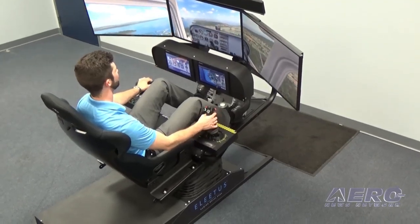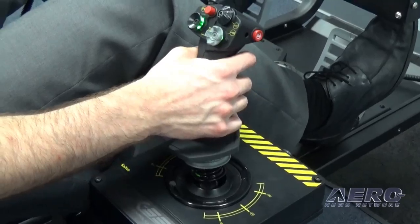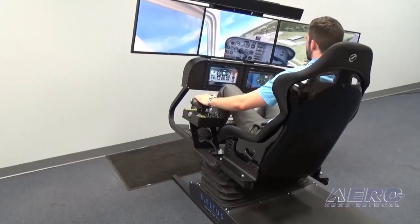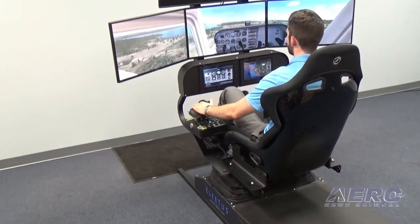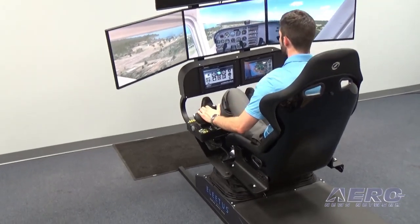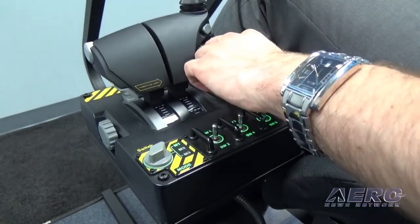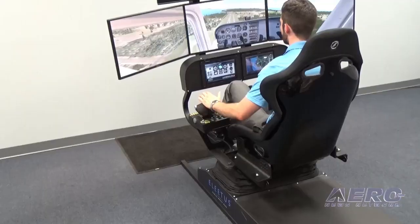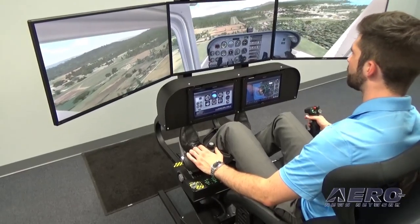Mounted on the motion platform for the most realistic experience possible, the Elitist simulators feature a 3-screen wraparound display with high-resolution 27-inch PC gaming monitors, platform-mounted near the user, to provide not only the most realistic experience possible, but the feel of a significantly larger display.